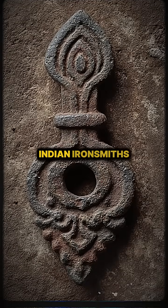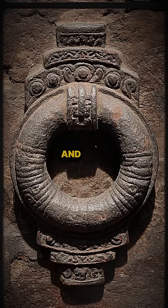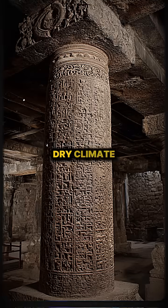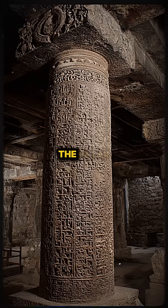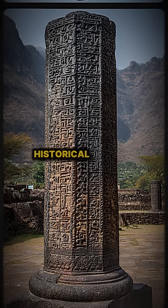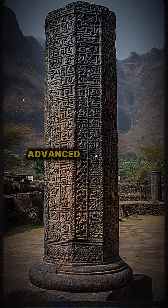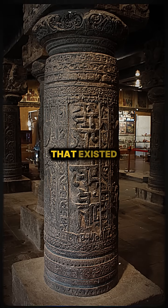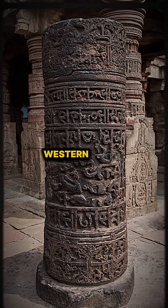The ancient Indian ironsmiths incorporated a high phosphorus content in the iron and used particular forging techniques, which, combined with Delhi's dry climate, contributed to this extraordinary durability. The pillar also bears an inscription in Sanskrit, providing valuable historical insights. Its enduring integrity stands as a symbol of the advanced knowledge and sophisticated metallurgical skills that existed in ancient India long before similar techniques were developed in the Western world.